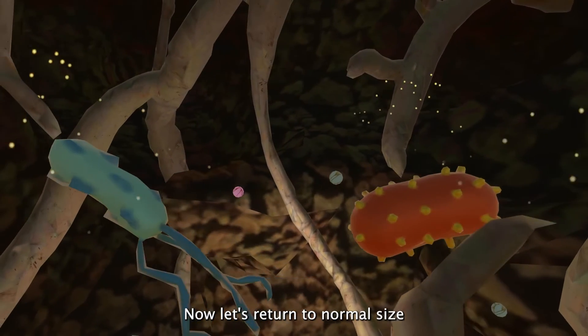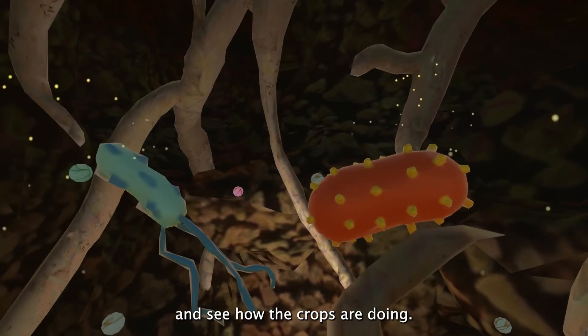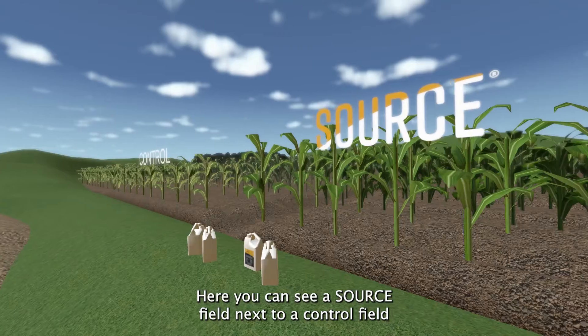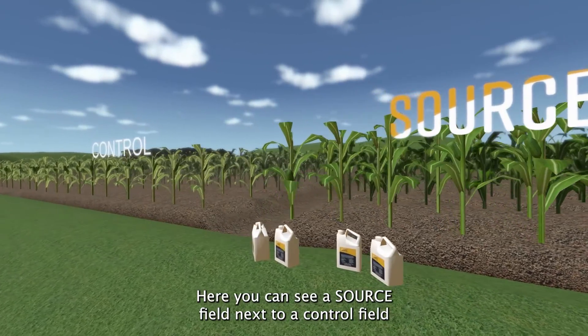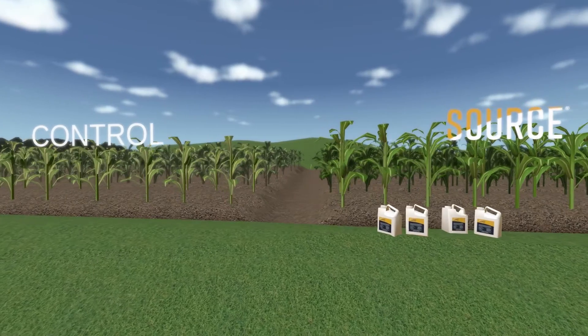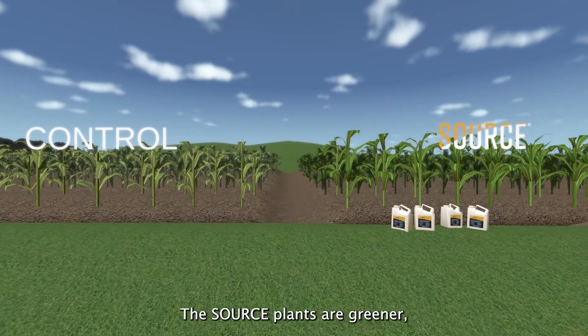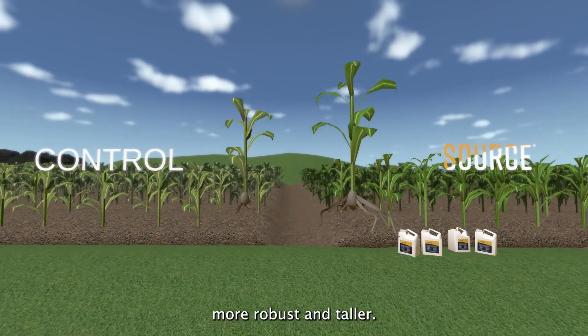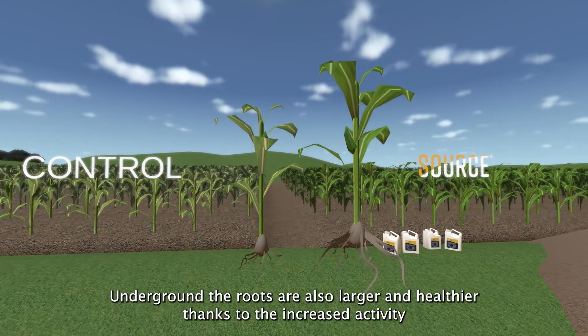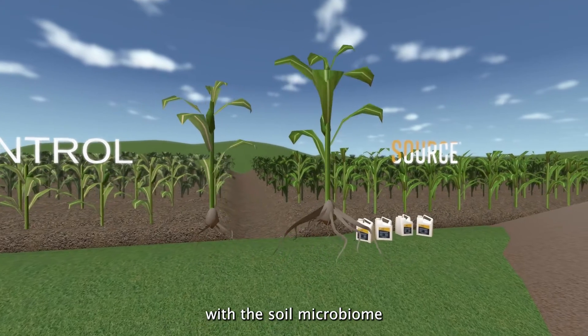Now let's return to a normal size and see how the crops are doing. Here you can see a Source field next to a control field that was treated only with synthetic fertilizer. The Source plants are greener, more robust, and taller. Underground, the roots are also larger and healthier thanks to the increased activity with the soil microbiome.